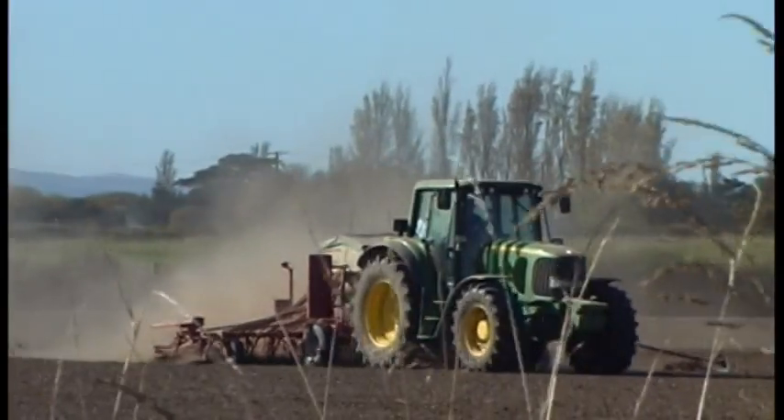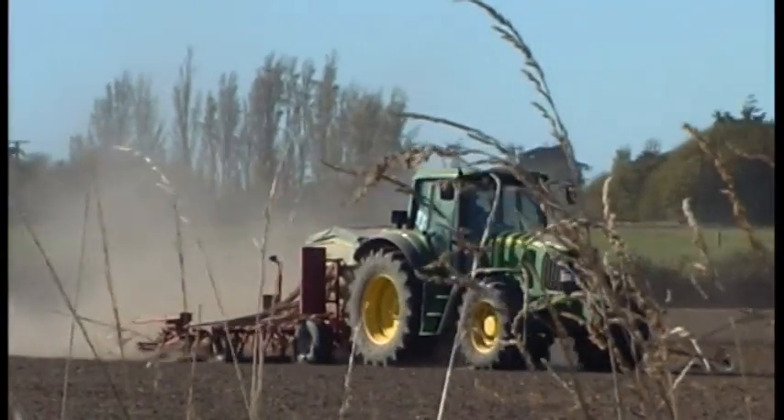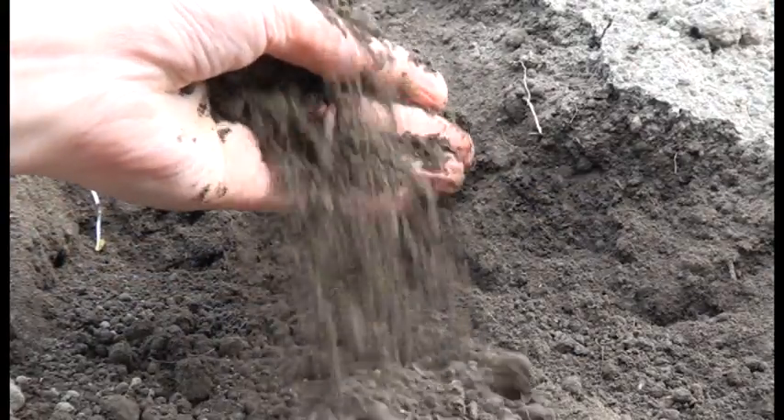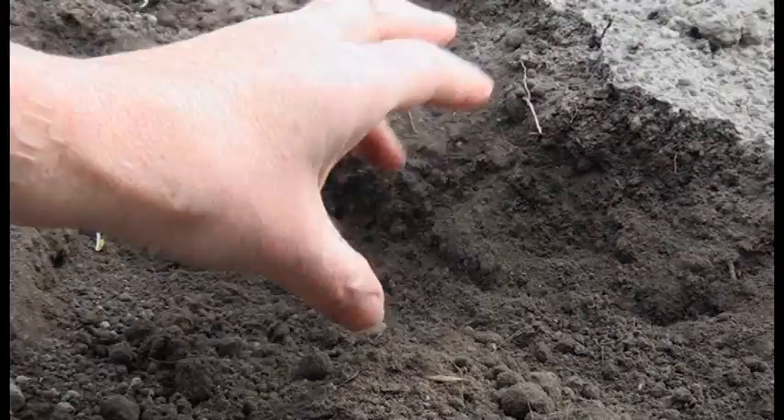There's an old saying that we shouldn't treat it like dirt. Soil is a vital resource and one worth protecting. Thanks to the work of our informatics and soils teams, farmers and land managers now have comprehensive soil information at their fingertips.